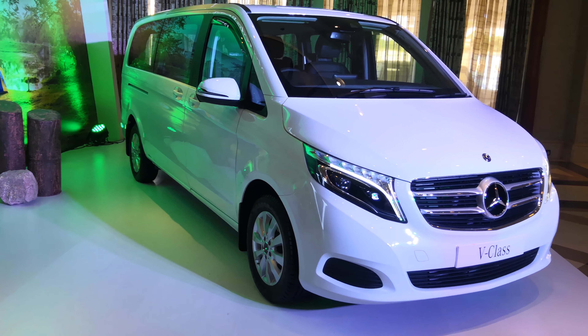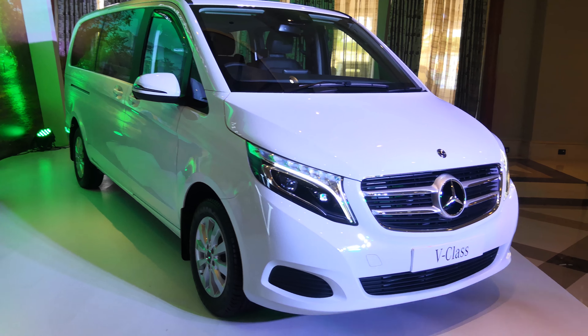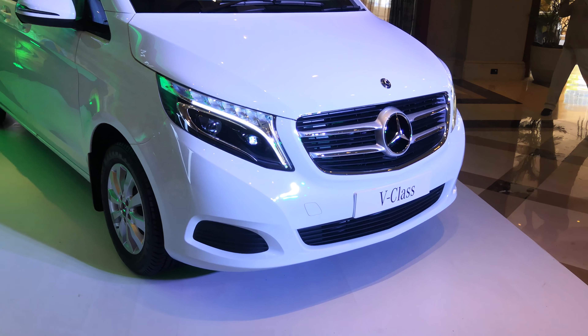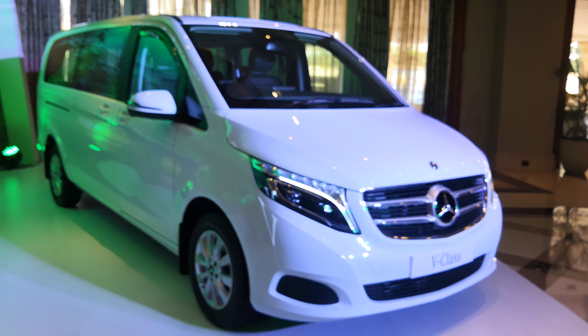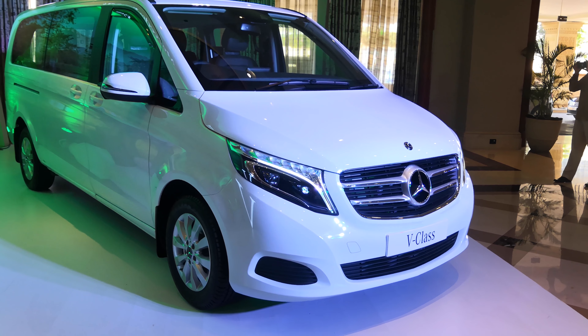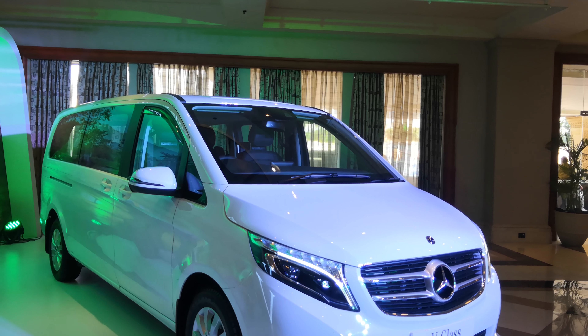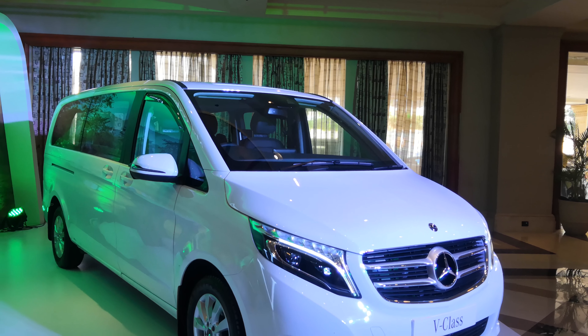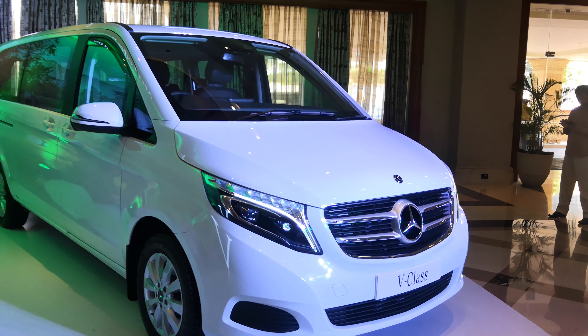Hello guys, welcome to raslan.com. This is Mohit Sony and you are looking at a very big Mercedes — the Mercedes V-Class. This is the first time the V-Class has made it to the Indian market. It's quite a large, luxurious people carrier. Mercedes says there's a crowd for it, that's why they brought it. Let's quickly look at the car inside out and tell you what it's like.